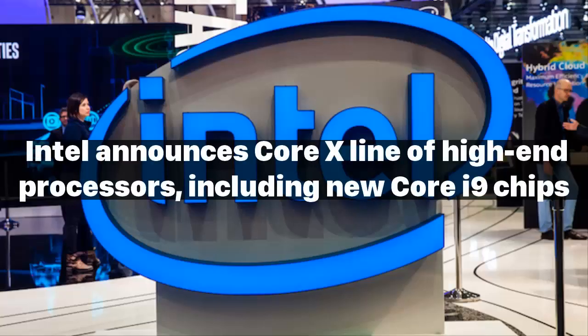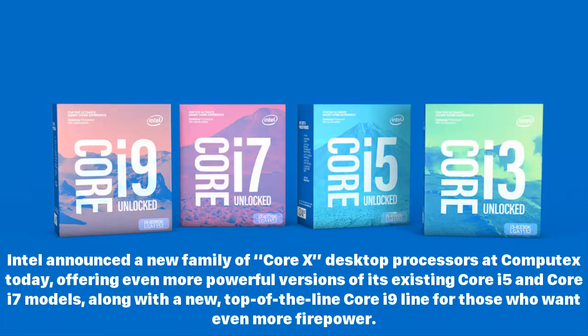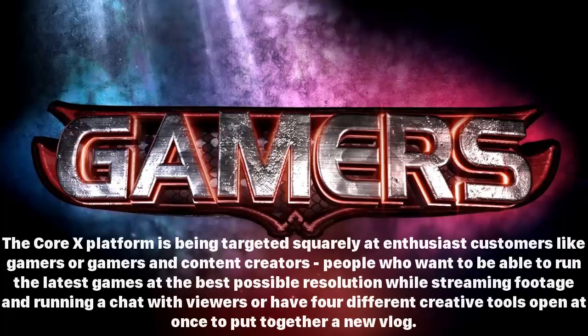Intel announced a new family of Core X desktop processors at Computex, offering more powerful versions of its existing Core i5 and i7 models along with a new top-of-the-line Core i9 line. The Core X platform is targeted squarely at enthusiast customers like gamers and content creators who want to run the latest games at the best possible resolution while streaming footage and running a chat with viewers.